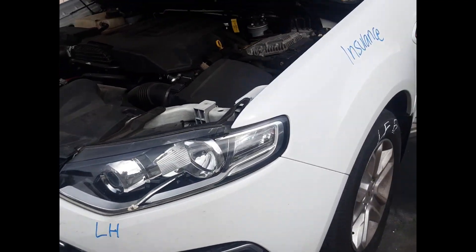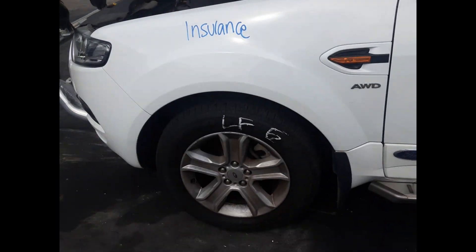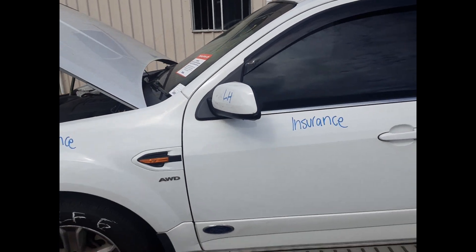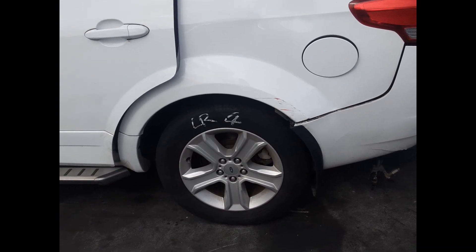Left front headlight, left front guard no-dents, front bonnet no-dents, left front 17-inch factory alloy maker tyre, left front door mirror, left front door no-dents, left rear door no-dents, left rear 17-inch factory alloy maker tyre.